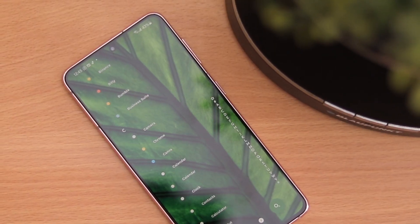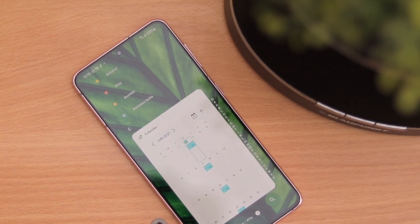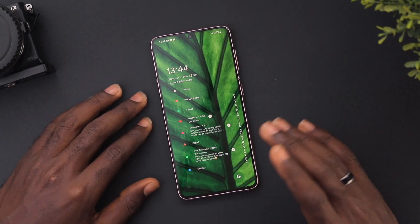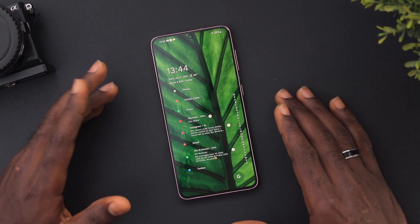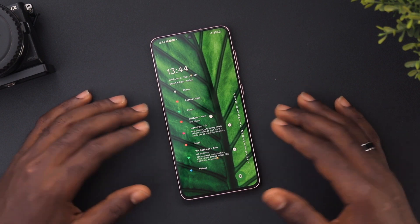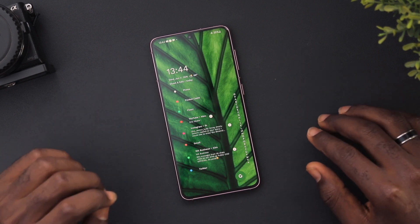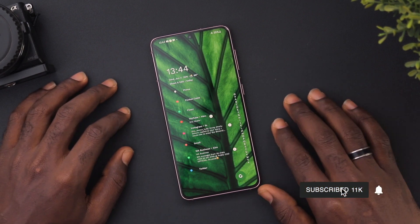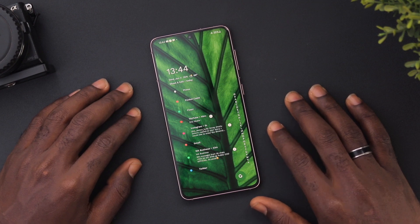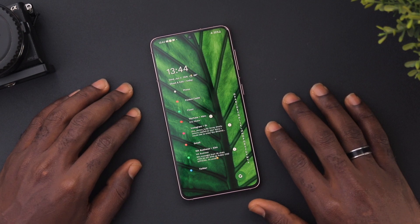So guys, these are the two impressive features on the Niagara Launcher. Update it and let me know what you think down in the comment section below. If you want to see a comparison between the Ratio Launcher and the Niagara Launcher, let me know as well. Thanks for sticking to the end — I'm truly grateful for you watching. If you're new here, make sure to hit the subscribe button and the bell icon so that any time a new video is released, you will be updated instantly. I go by the name Soji Gray, and I'll catch you in another one. Peace out.